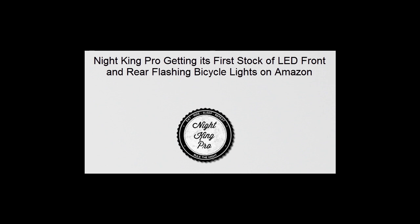You can also email contact@nightkingpro.com or call +86-156-0170-6653. Contact Night King Pro.